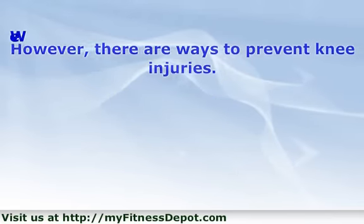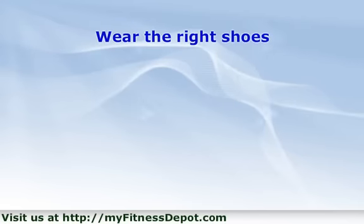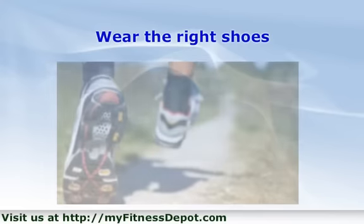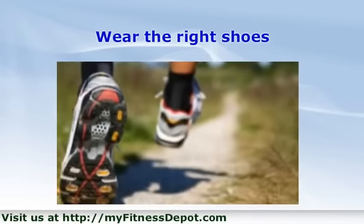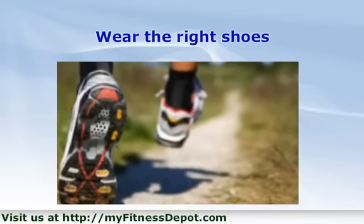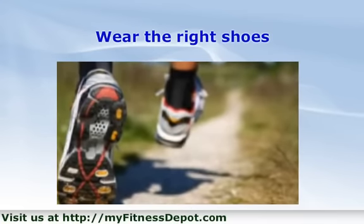Wear the right shoes. Forget cushioning for a second. First, runners need to find a shoe that fits their feet correctly. For example, some people have wide widths, others have more narrow widths. A doctor can help you find the right fit for your foot.